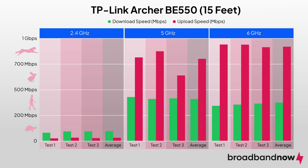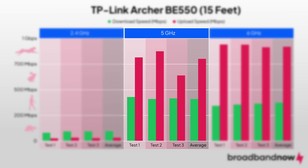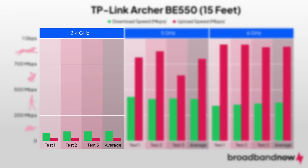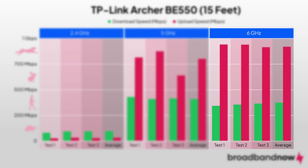Speeds did drop at 15 feet away, with average download speeds of 62 Mbps on the 2.4GHz band, 425 Mbps on the 5GHz band, and 294 Mbps on the 6GHz band. We clocked average upload speeds of 15 Mbps on the 2.4GHz band, 751 Mbps on the 5GHz band, and 928 Mbps on the 6GHz band.